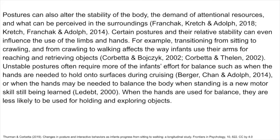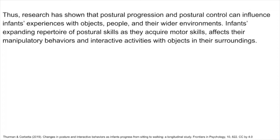Postures can also alter the stability of the body, the demand of attentional resources, and what can be perceived in the surroundings. Certain postures and their relative stability can even influence the use of the limbs and hands. Transitioning from sitting to crawling and from crawling to walking affects the way infants use their arms for reaching and retrieving objects. Unstable postures often require more of the infant's effort for balance, such as when the hands are needed to hold onto surfaces during cruising, or when the hands may be needed to balance the body when standing is a new motor skill still being learned. When the hands are used for balance, they are less likely to be used for holding and exploring objects. Thus, postural progression and postural control can influence infants' experiences with objects, people, and their wider environments.